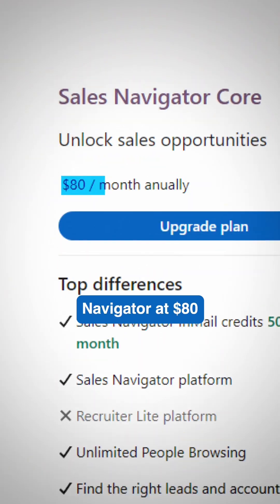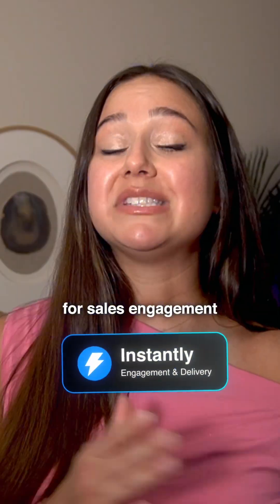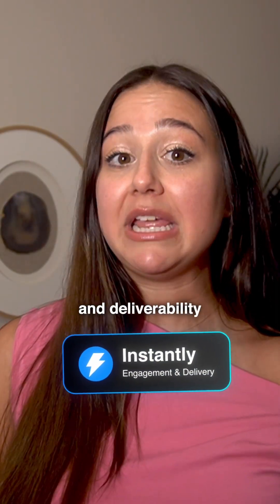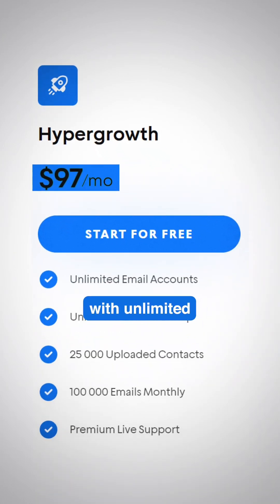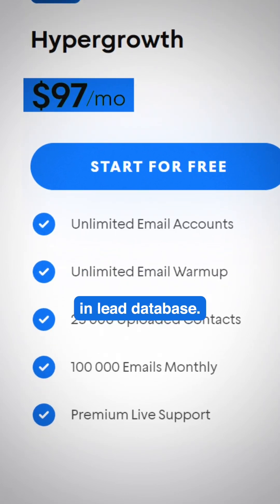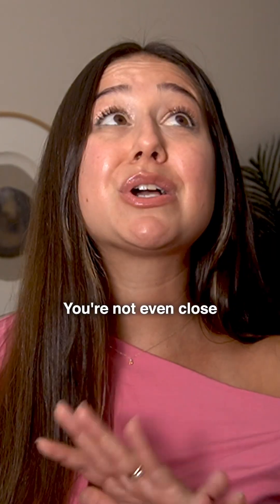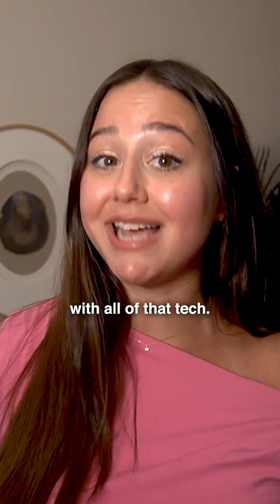For intent signals, start with LinkedIn Sales Navigator at $80 per month — you can see who's engaging with your content. For sales engagement and deliverability, Instantly's growth plan at $97 per month includes unlimited email accounts, email warm-up, and a built-in lead database. You're not even close to a thousand dollars per month with all of that tech.